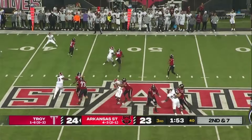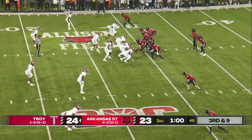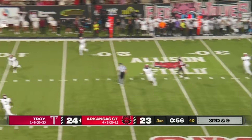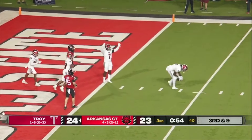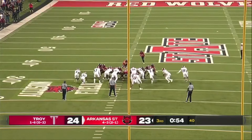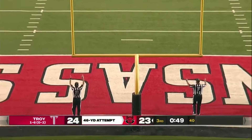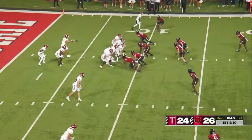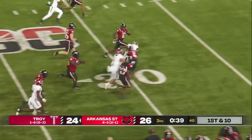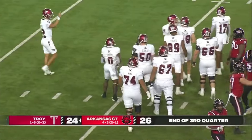Rainer looking, sets, throws — complete to Courtney Jackson, Arkansas State down to the Troy 29. Rainer going up top again. That pass intended for McCrumbie. Van Andel has been perfect in his last 13 kicks — they get 14. Going to swing it out to Devontae Ross. Ross in space, out over the 35-yard line. That's going to be the end of the third quarter.